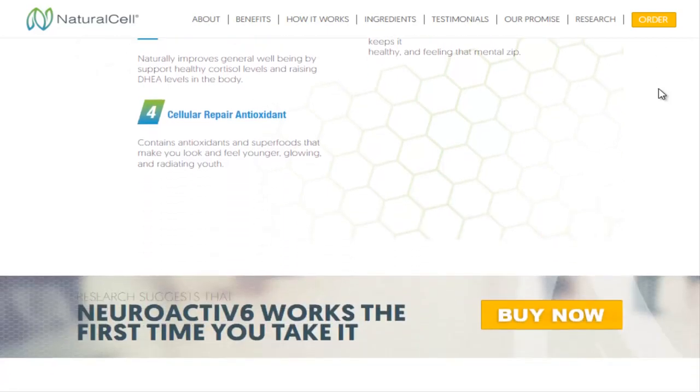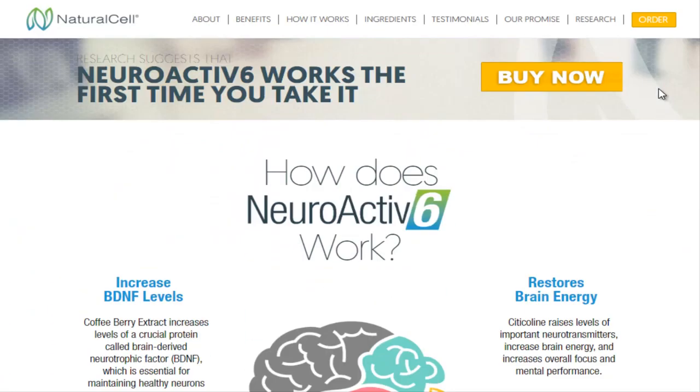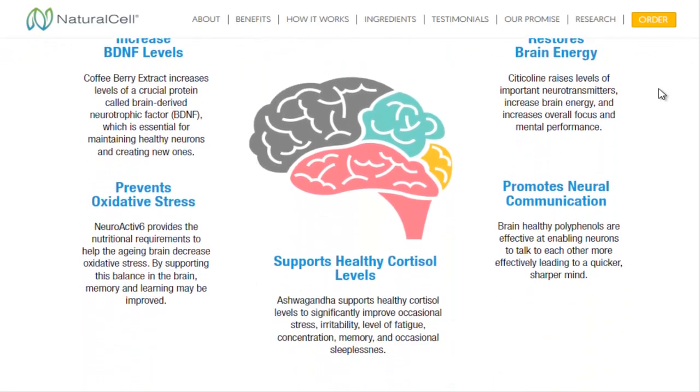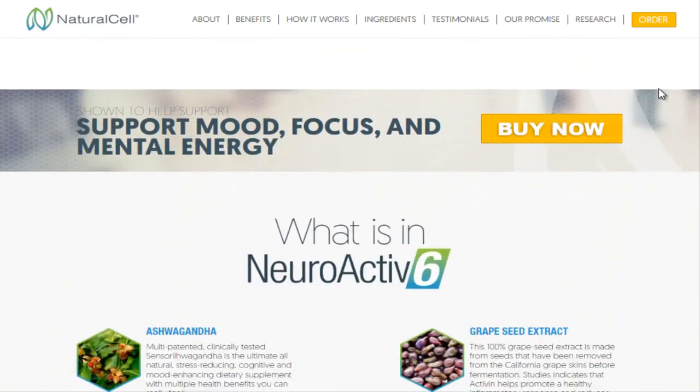Neuroactive 6 is specifically designed to include polyphenolic compounds, nootropics and bioactive ingredients that work to promote a healthy inflammatory response, decrease oxidative stress and support healthy cortisol levels, increase BDNF levels and promote neural communication, allowing neurons to talk to each other.